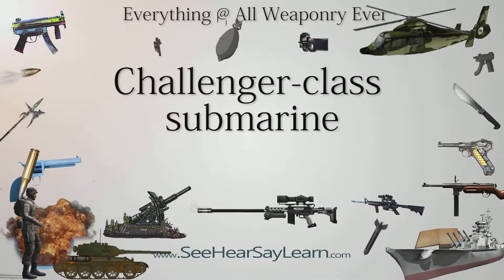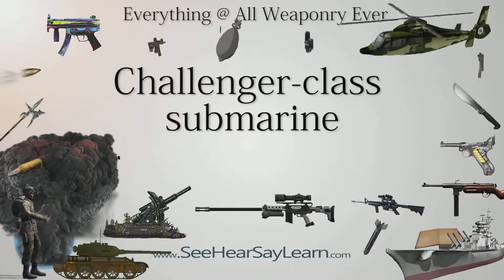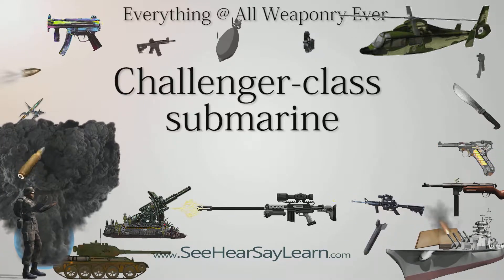The Challenger class is one of the submarine classes of the Singapore Navy. They are extensively modernized versions of ex-Sherman-class submarines. Challenger and Centurion were retired in 2015.